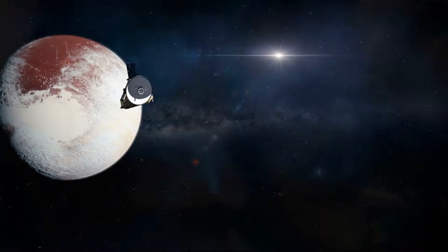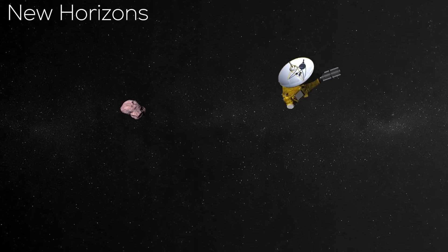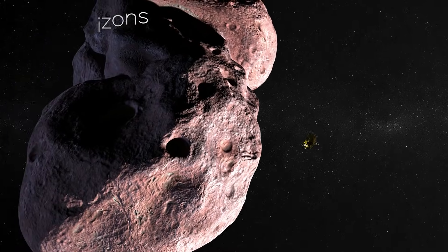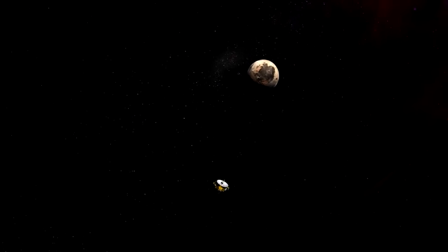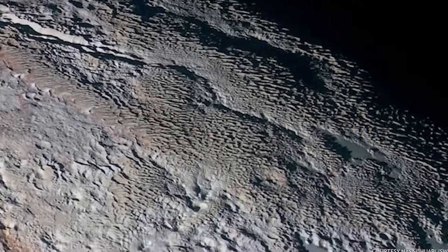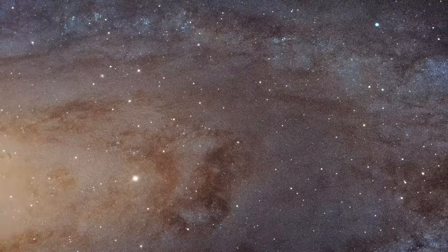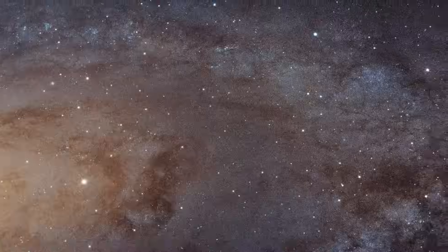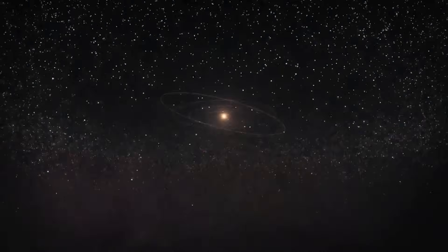We sent a probe on a one-way trip to Pluto, and it took nearly a decade. That mission, New Horizons, was a landmark achievement, finally giving us a complete photo album of the classical solar system. But it was just a flyby — a fleeting glimpse of a world 3 billion miles away. So, what would it take to go back, to actually stop, and then to come home?